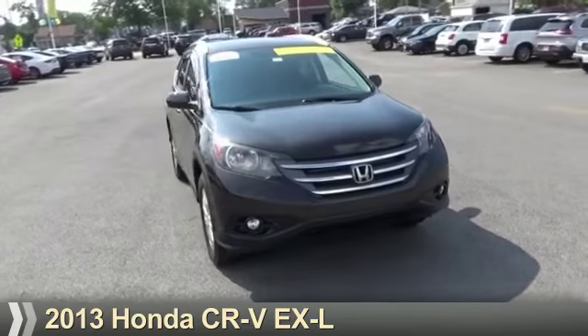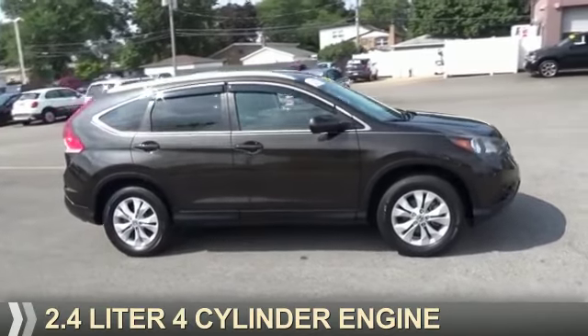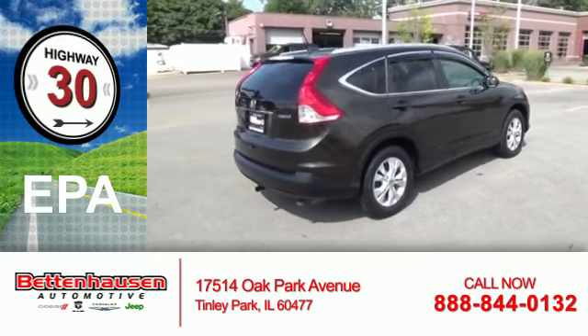Presenting the 2013 Honda CR-V. It's powered by a 2.4-liter four-cylinder engine and an automatic transmission. Great fuel efficiency saves you money by requiring fewer trips to the gas station.